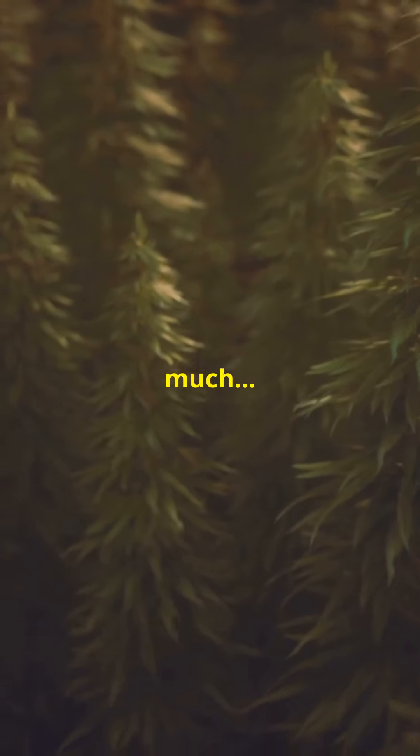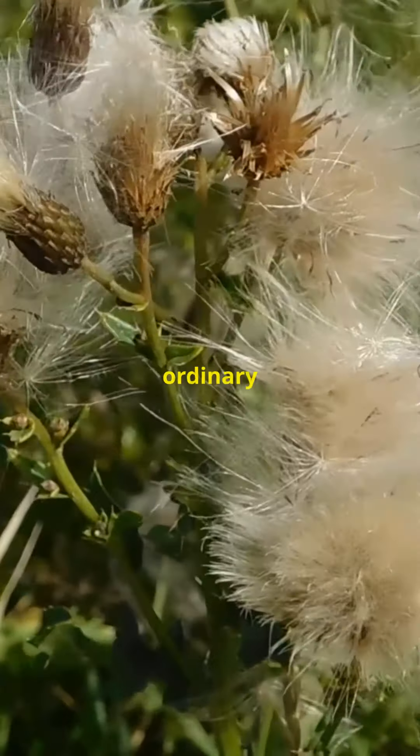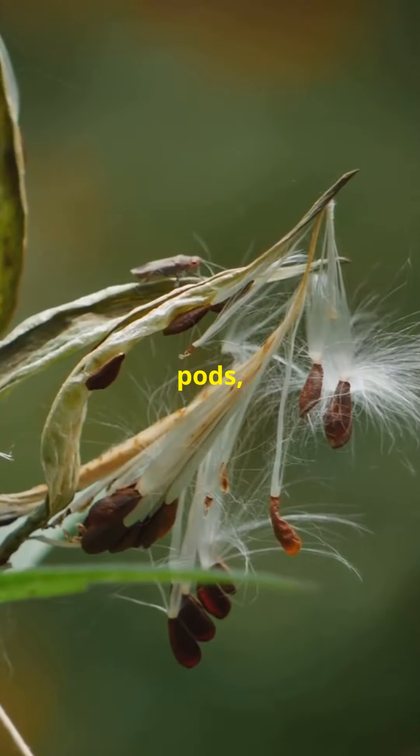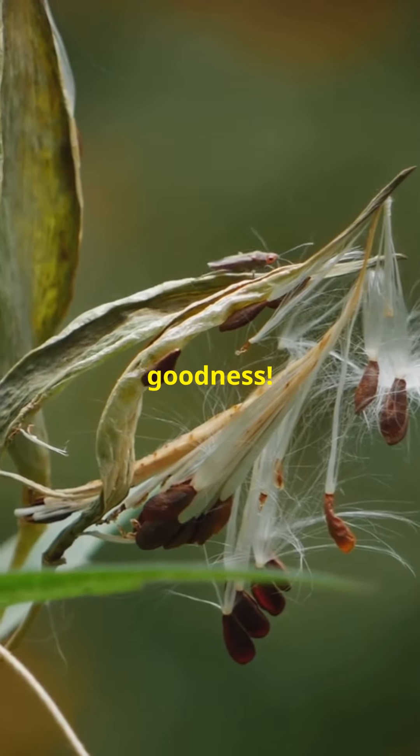I bet you didn't know this humble plant could do so much. Meet Shepherd's Purse. Shepherd's Purse might look like an ordinary weed, but this tiny herb packs a powerful punch. Named for its purse-shaped seed pods, it's a natural treasure trove of goodness.